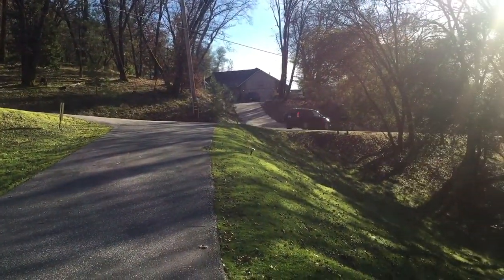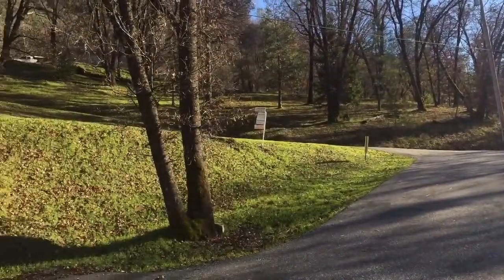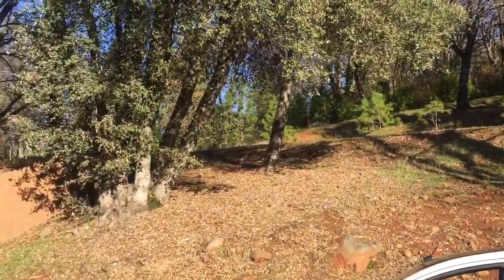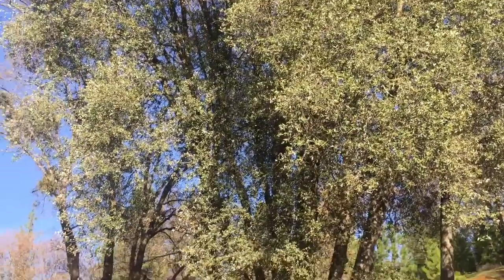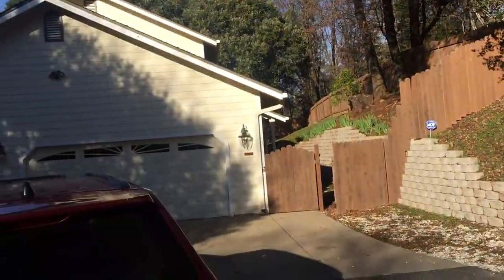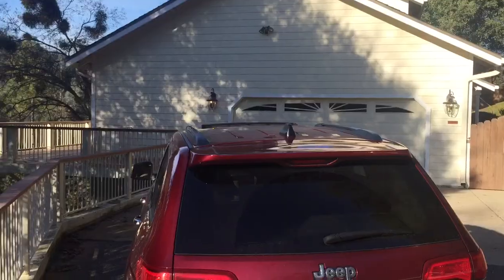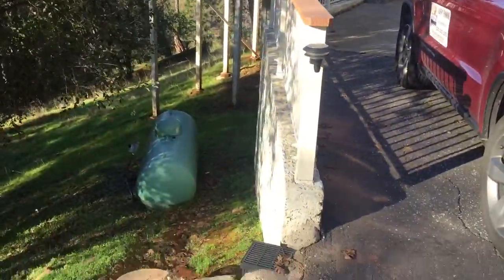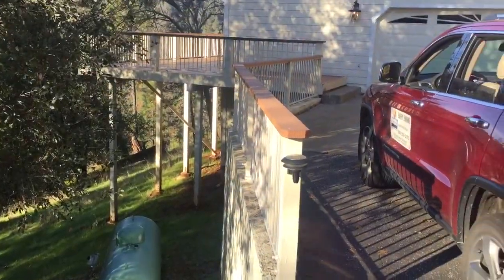This is the Wolf Creek Road up here. Oaks. House up front. Nice oversized two-car garage. Propane tank down here.